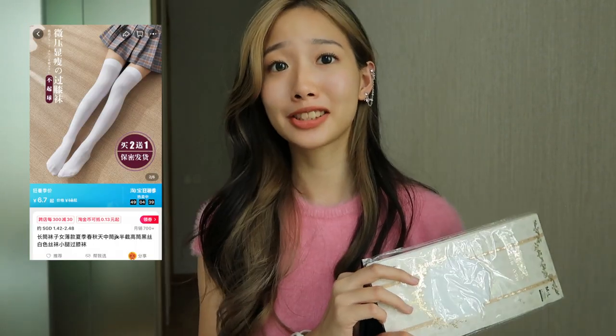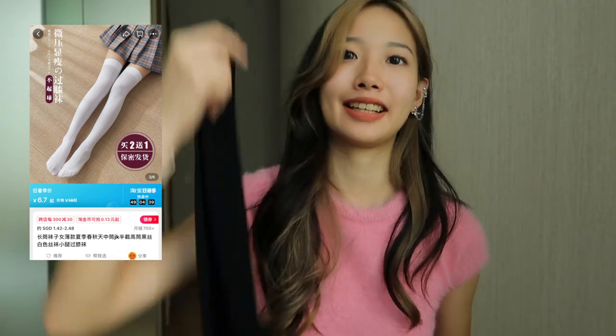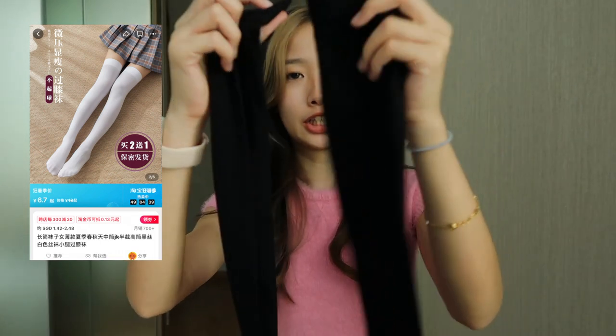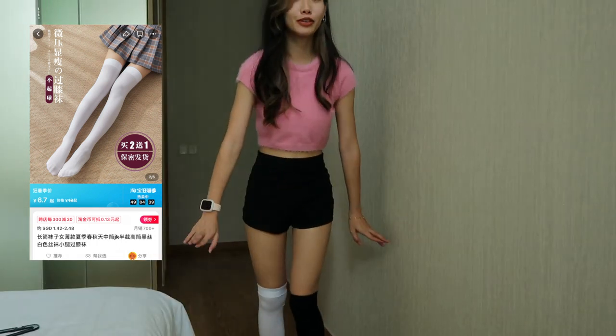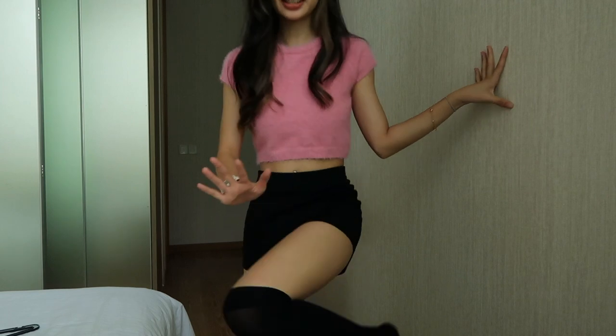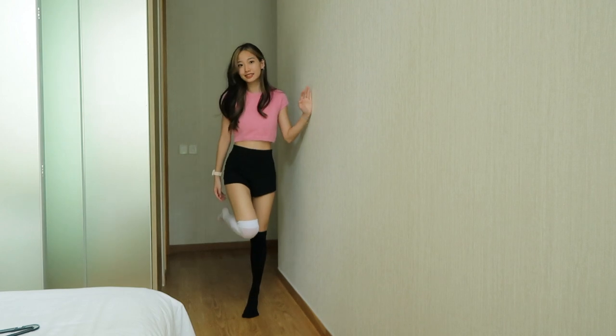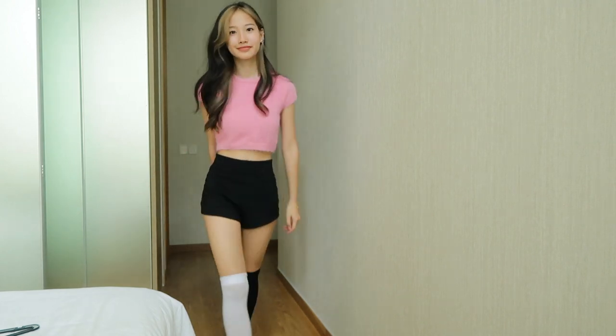We are done with the clothes, so we can move on to socks. I got two pairs — one white and one black knee-high. I put one of each on so it's easier to compare. They're both the same style, both knee-high. They're not too sheer and the material is really smooth. I like them.